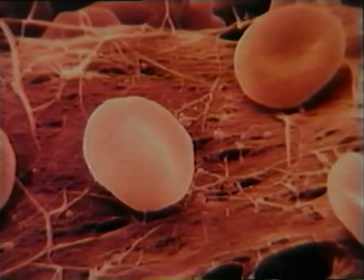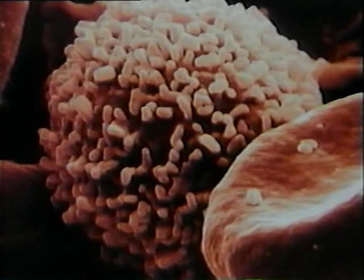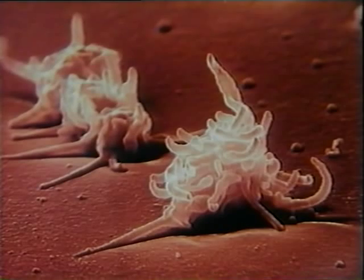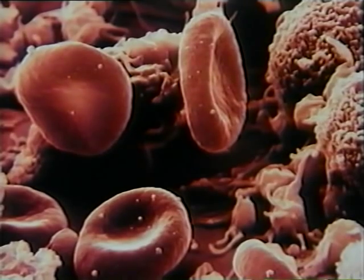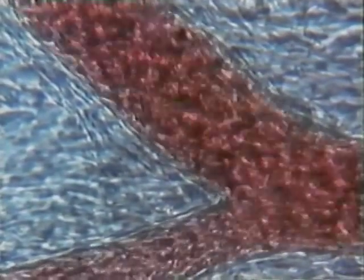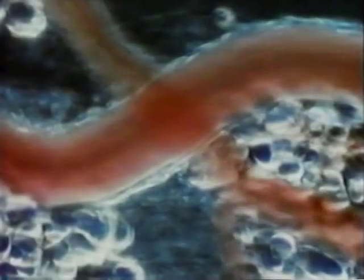The three kinds of blood cells are red blood cells, white blood cells, and platelets. Red blood cells are small and very numerous. One drop of blood contains many millions of them. Red blood cells carry oxygen from the lungs to every living cell, and also transport waste carbon dioxide gas from body cells back to the lungs.